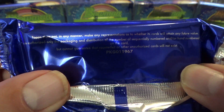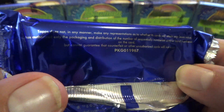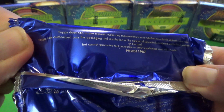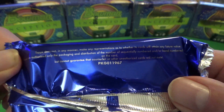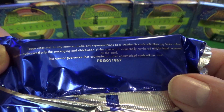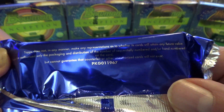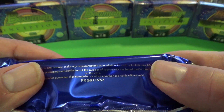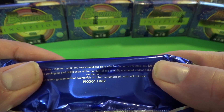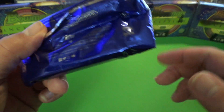The pack says Topps makes no representations of whether the cards will attain any future value. Topps authorizes only the packaging and distribution of numbers, sequentially numbered and/or hand numbered on the card, but cannot guarantee that counterfeit or other unauthorized cards will not exist. That is a little crazy to me.